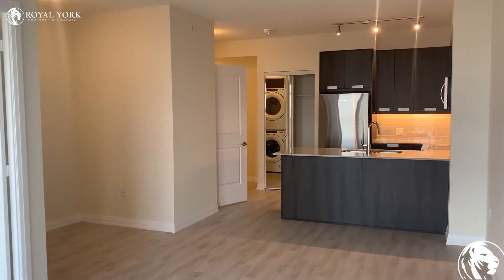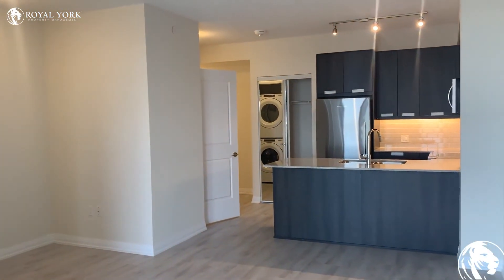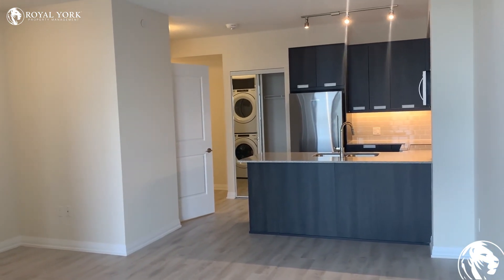If you are interested in this unit, reach out to Royal York Property Management and we will book you in for a showing today.